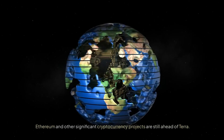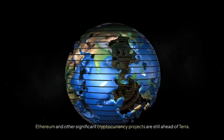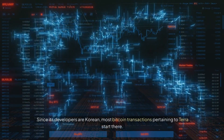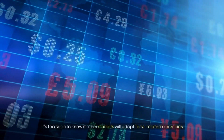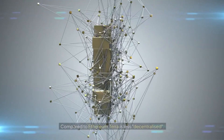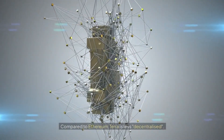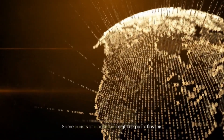Cons of Terra: Ethereum and other significant cryptocurrency projects are still ahead of Terra. Since its developers are Korean, most transactions pertaining to Terra start there, and it's too soon to know if other markets will adopt Terra-related currencies. Compared to Ethereum, Terra is less decentralized, which some blockchain purists might find off-putting.